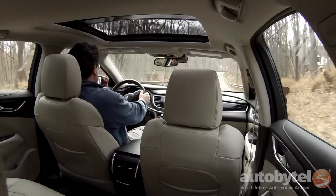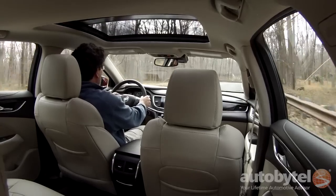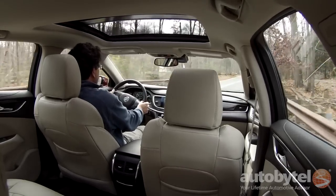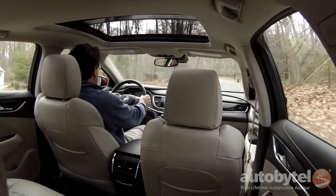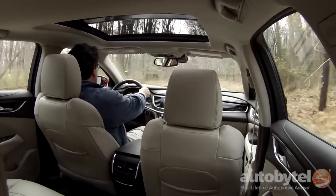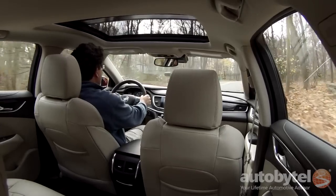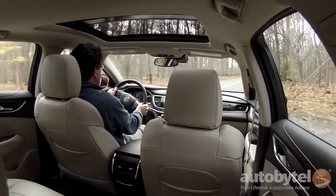All-wheel drive is only available in the premium trim level. The 2017 LaCrosse is EPA rated at 21 city, 31 highway with front-wheel drive and 20 city, 29 highway with all-wheel drive. We had absolutely no problem hitting the numbers with our front-wheel drive tester. The cylinder deactivation feature allows the LaCrosse to outperform on the highway when driven conservatively.